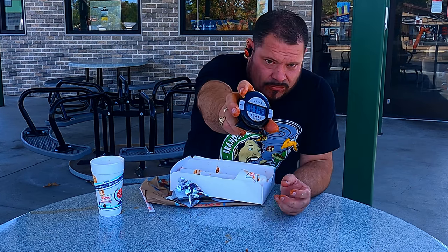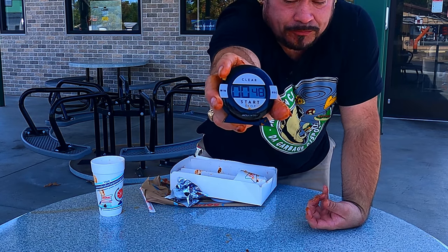48 seconds — excuse me — so 48 seconds for all that this time. I don't know how I did it that fast the first time, but 10 seconds slower. I might be complaining about it.